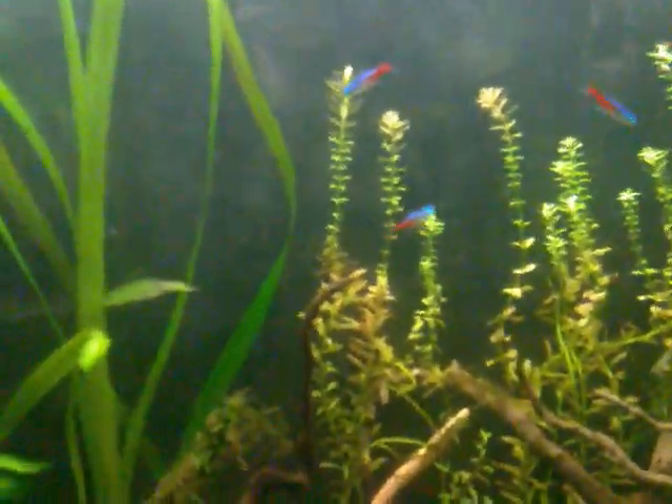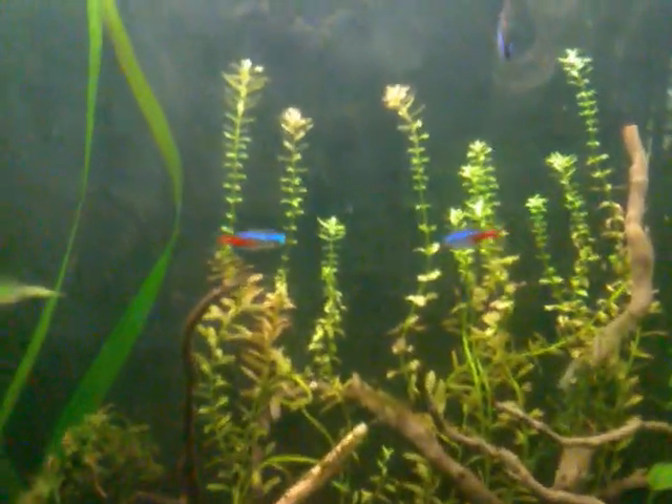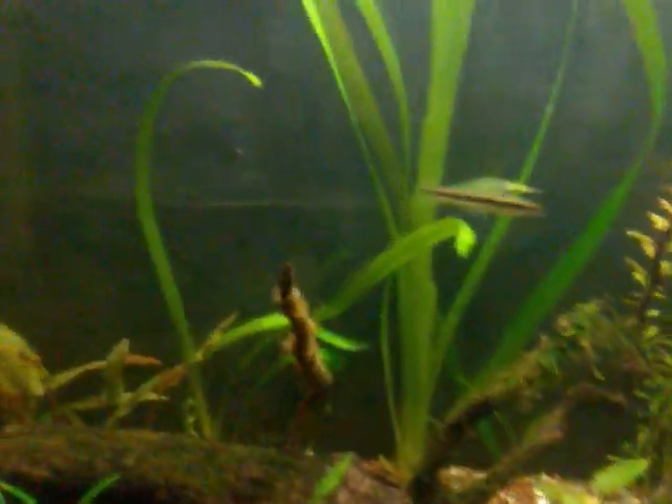Shout out to FishTankTV.com, guys — go check the website, it's awesome. It's like the Facebook of fish tanks. Look at the corys!